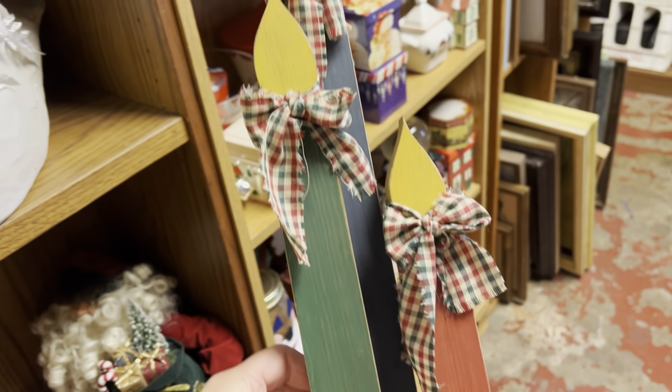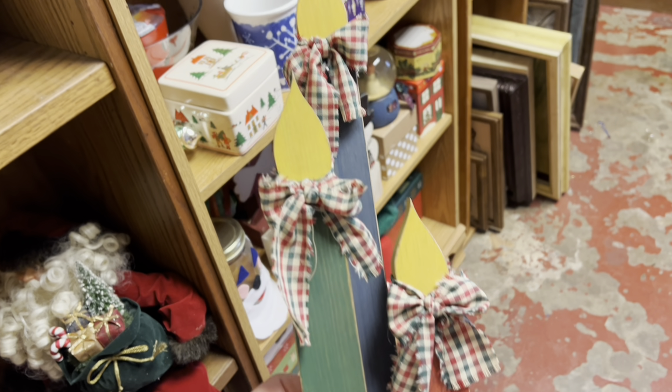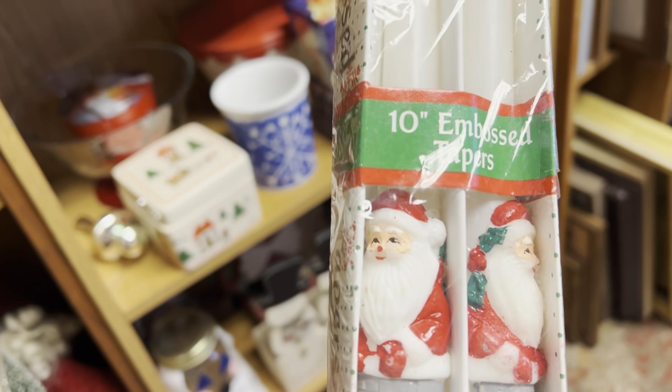Look at these beautiful wooden primitive-looking candles. These are so adorable y'all, and then here in just a minute I'm going to pick up some Santa taper candles and I think that these are just precious. These would look so cute on a Christmas tablescape.